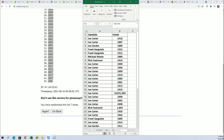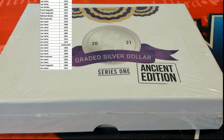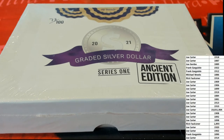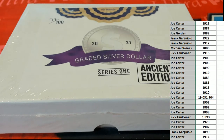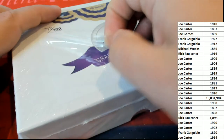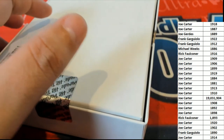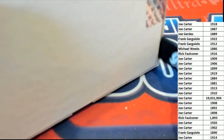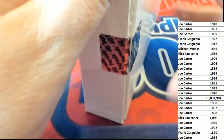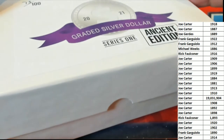Let's get to the rip and see what we can find in the ancient treasure break — ancient edition graded coin. All right, what's it going to be? Who's it going to be? Coming out of here — the graded silver dollar. Ancient edition.